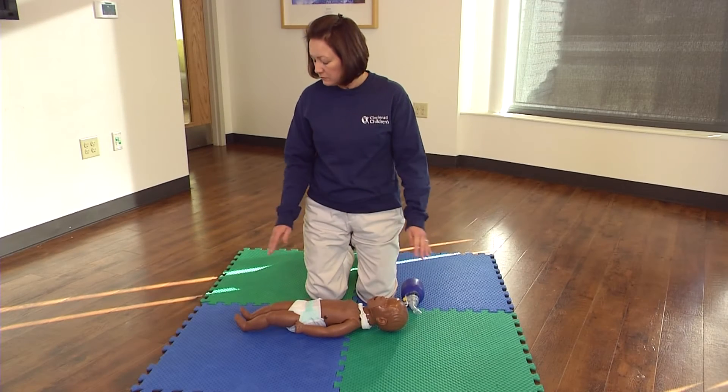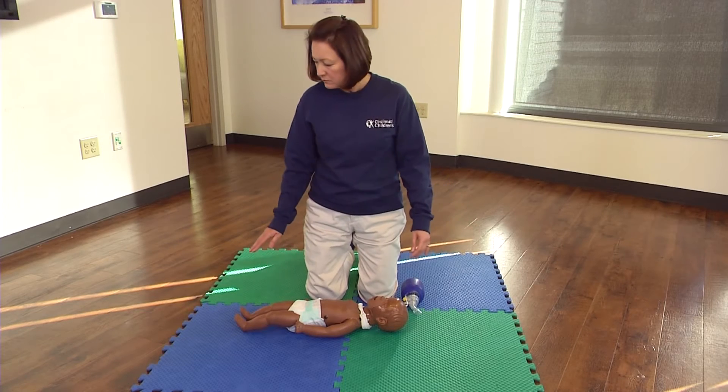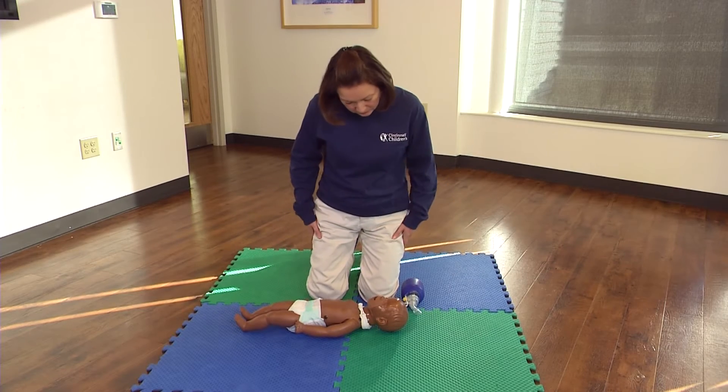You arrive on the scene. Check the scene for safety. Check the victim for consciousness.